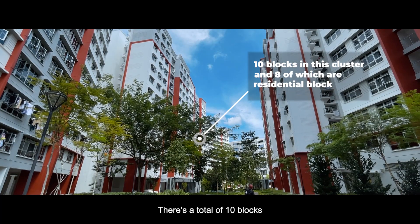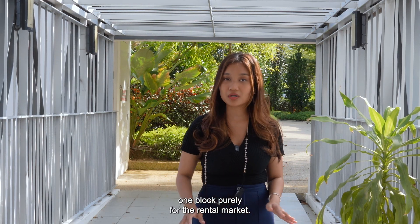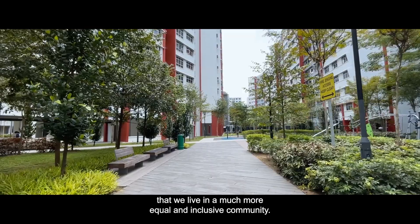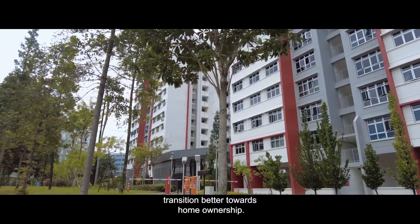There's a total of 10 blocks in this cluster and 8 of which are residential blocks. Something unique about this development is the fact that it set aside one block purely for the rental market, which means it is not available for purchase. This is in the government's housing and urban plans to ensure that we live in a much more equal and inclusive community, and also in efforts to help families living in public housing flats transition better towards home ownership.